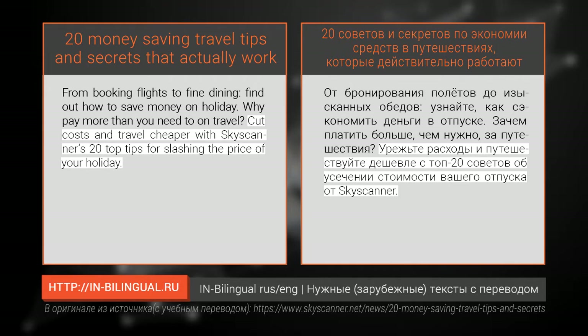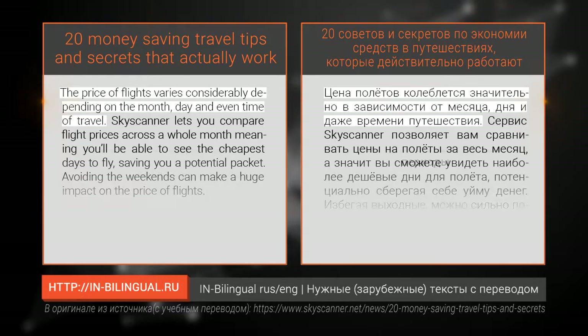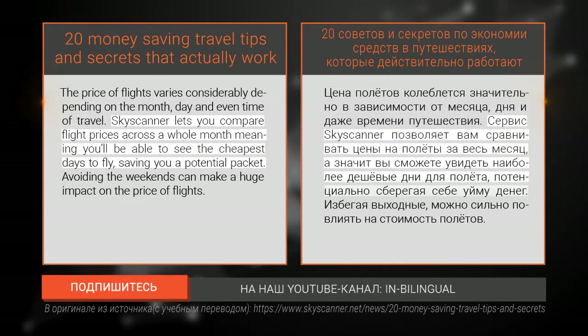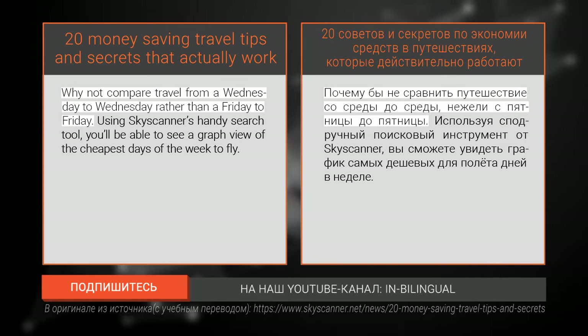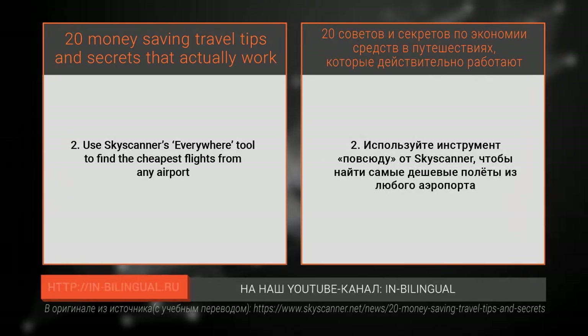Number one: travel at the cheapest times. The price of flights varies considerably depending on the month, day, and even time of travel. Skyscanner lets you compare flight prices across the whole month, meaning you'll be able to see the cheapest days to fly, saving you a potential packet. Avoiding the weekends can make a huge impact on the price of flights. Why not compare travel from a Wednesday to Wednesday rather than a Friday to Friday? Using Skyscanner's handy search tool, you'll be able to see a graph view of the cheapest days of the week to fly.